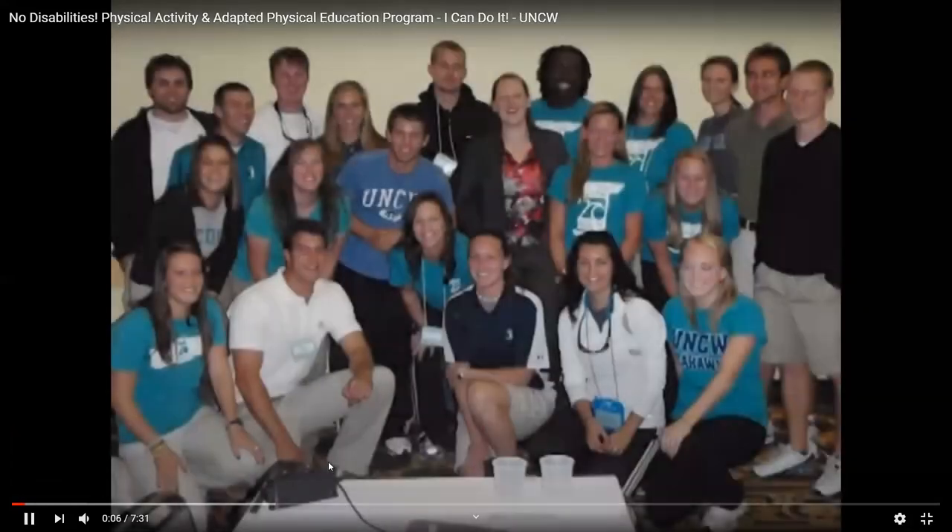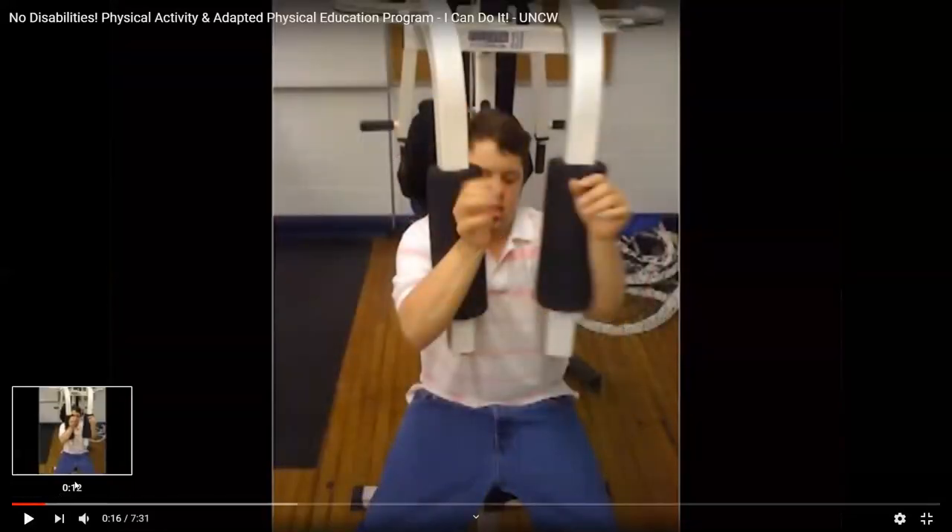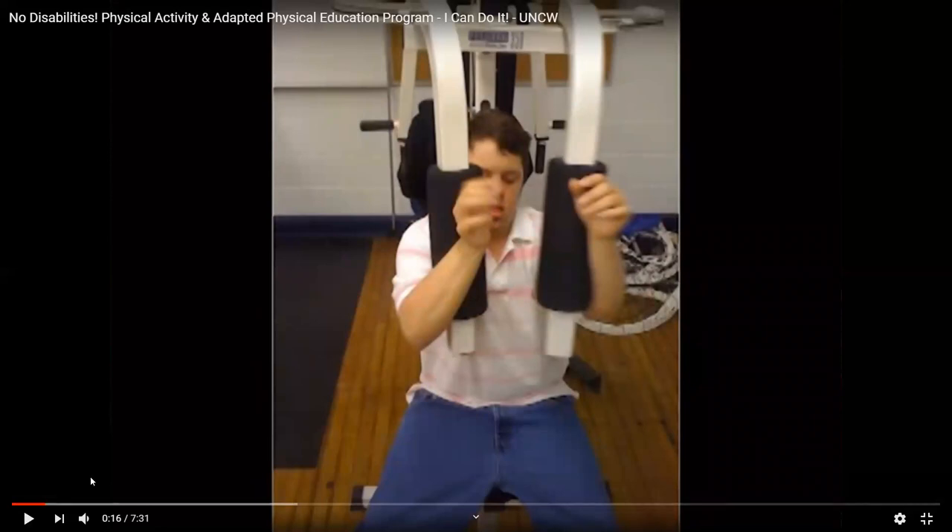This is the I Can Do It program — the original founding members, a group of students from 2009-2010, and some recent grads. My brother made this video, and this is one of my first students that I ever got to work with in PED 415. He was my mentee, and we went to Hoggard High School and worked out there together, using all the weight room equipment.